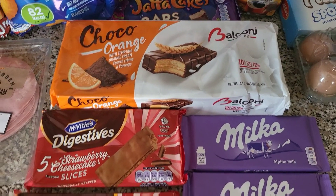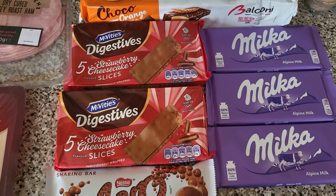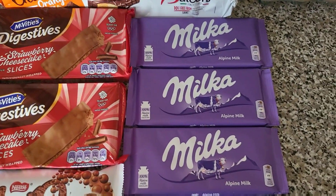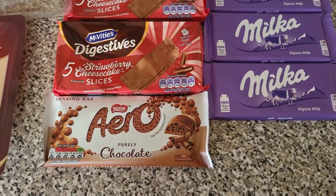Some of the Choco Orange — they really enjoy the normal Mix Macs, so hopefully they'll like those. Two lots of the Strawberry Cheesecake Slicers — they're always a big hit. Three of the Milka Bars, just the plain ones, they only had the plain ones in. And this Aero Bar.